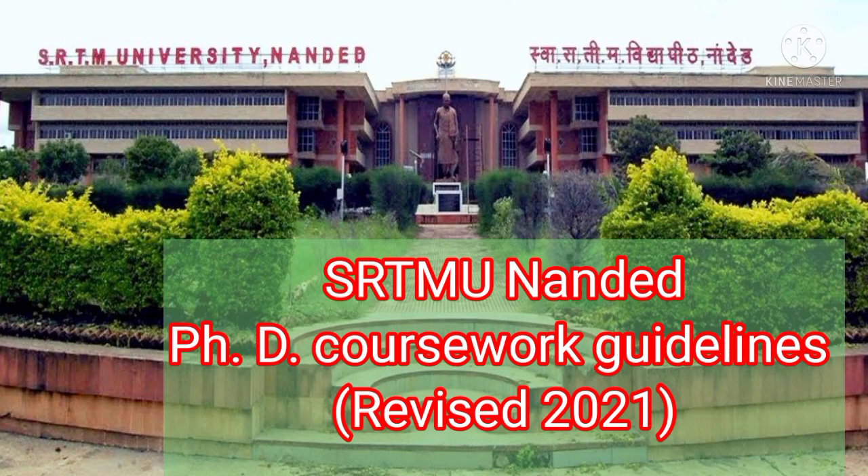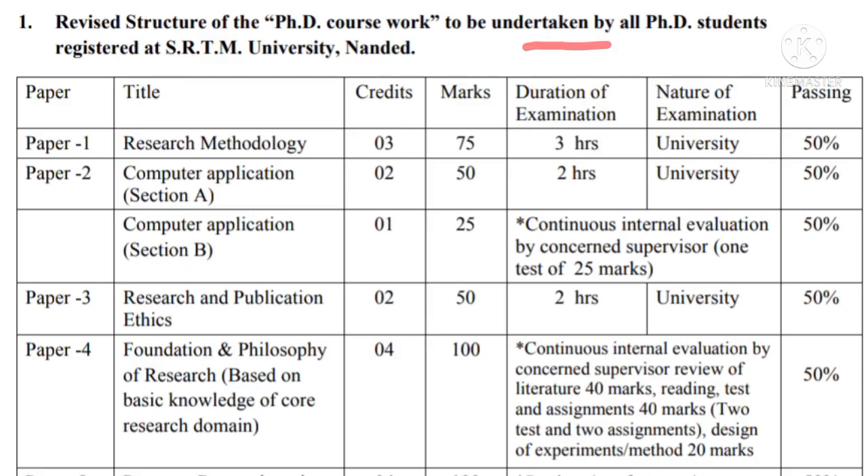Hello friends, today we'll talk about the revised guidelines of PhD coursework of Swami Ramananda Tirth Marathwada University, Nanded. These guidelines were published on 14th of August 2021.